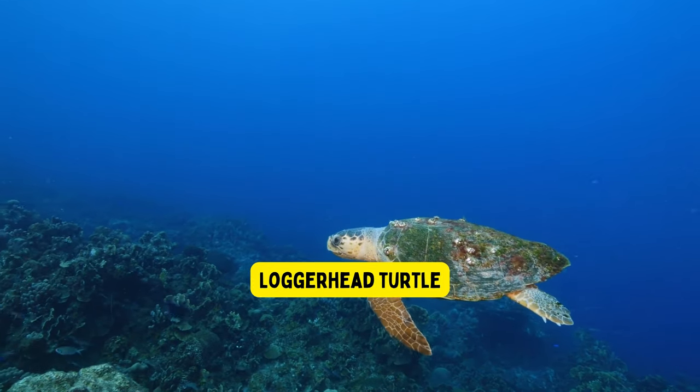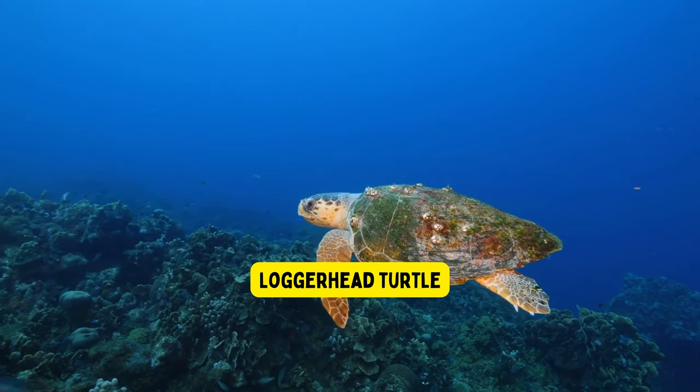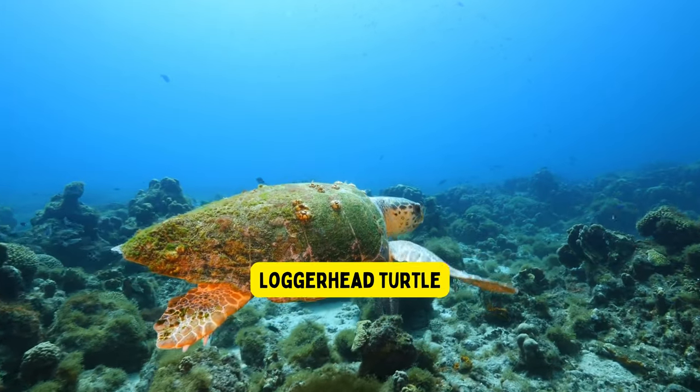Loggerhead turtle. The loggerhead turtle is one of the largest sea turtles, and it's known for its big head and strong shell that helps protect it while swimming in the ocean.